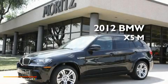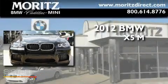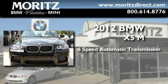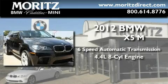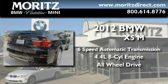This is a brand new 2012 BMW X5M. This crossover has a 6-speed automatic transmission, a 4.4-liter V8, and the added safety and control of all-wheel drive.